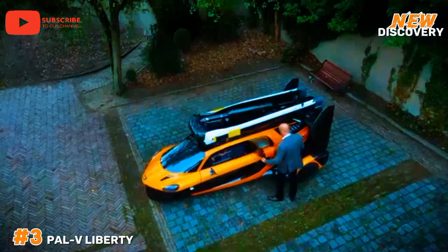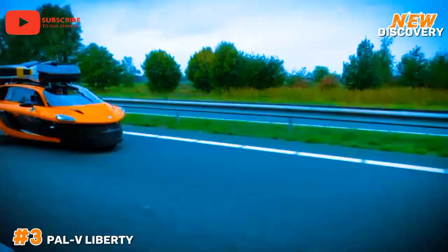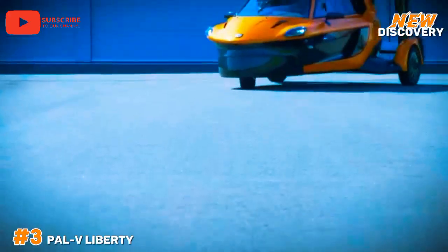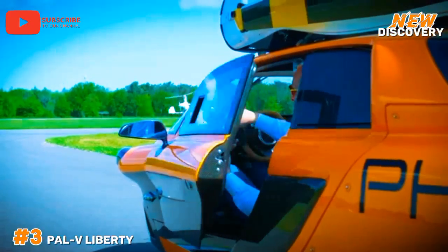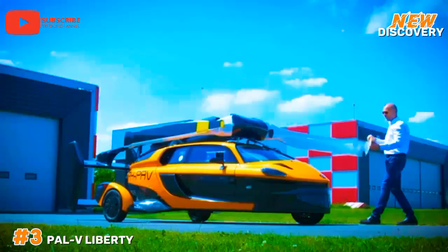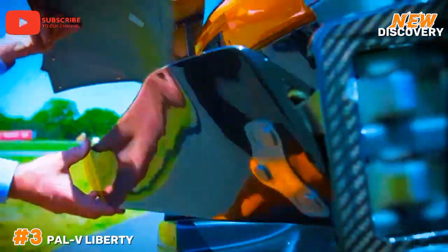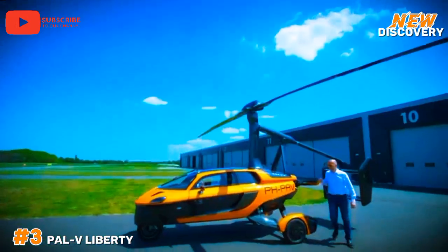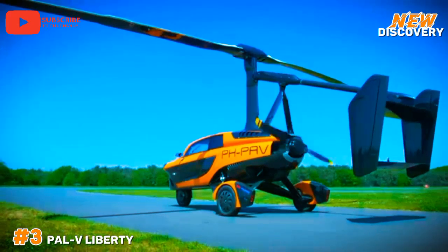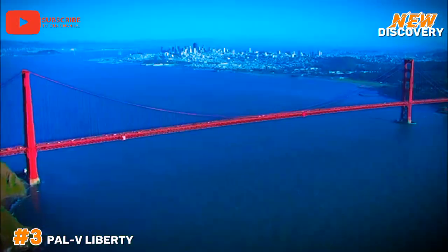Number 3: PAL-V Liberty. The PAL-V Liberty is a pioneering flying car designed by the Dutch company PAL-V. Blending the features of a gyrocopter and a road vehicle, it represents a leap in personal transportation. The Liberty can transition between driving and flying modes, providing flexibility for urban and rural travel. It seats two people and can reach speeds of up to 100 miles per hour on the road and 112 miles per hour in the air. Its compact design allows it to fit in standard parking spaces and refuel at regular gas stations.